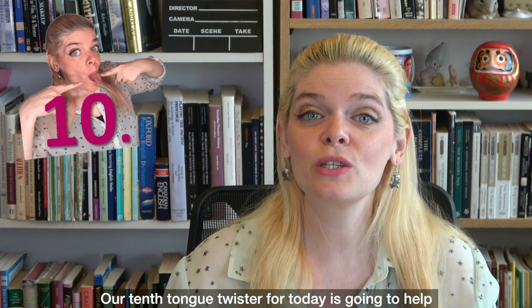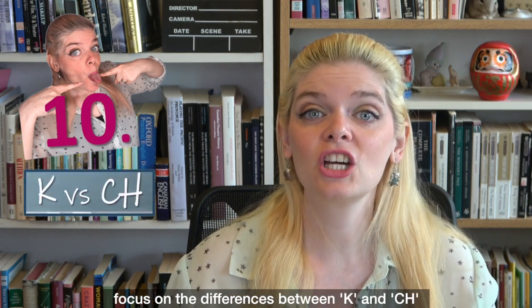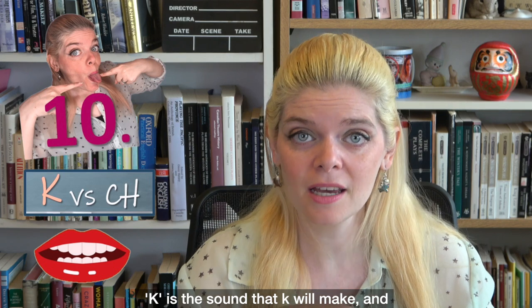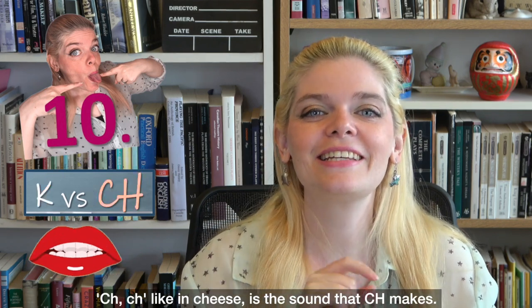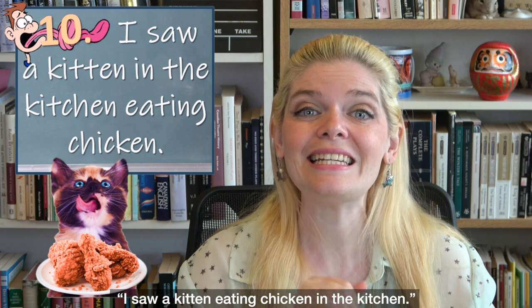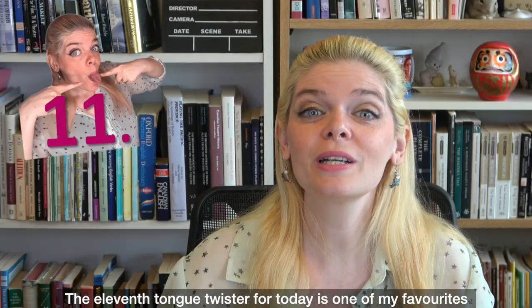Our tenth tongue twister for today is going to help focus on the differences between K and CH. K is the sound that K makes, and CH — like in 'cheese' — is the sound that CH makes. So K versus CH: 'I saw a kitten eating chicken in the kitchen.'